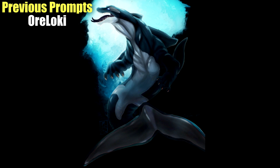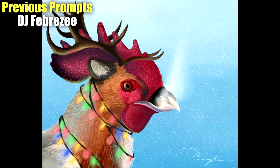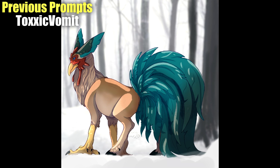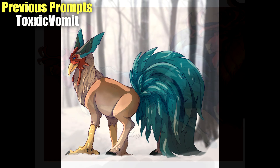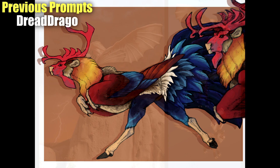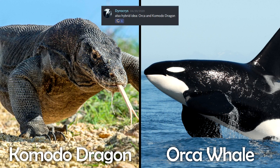Hey guys, welcome back to another round of Let's Make Hybrids, a series dedicated to artworks and creations made by the community based on animal hybrid prompts. This is part two of the Orca-Komodo Dragon prompts. If you haven't seen part one, please go check that out as well — there are just as many amazing artists and artwork. We also had some last-minute submissions, so we're guaranteed to have even more amazing artworks. Thank you all so much for participating — let's dig in.